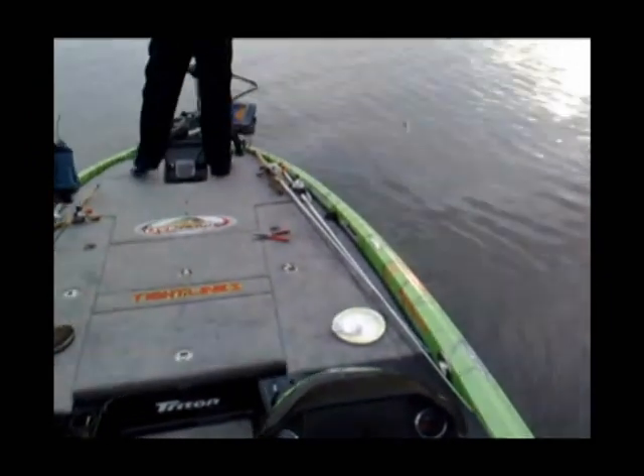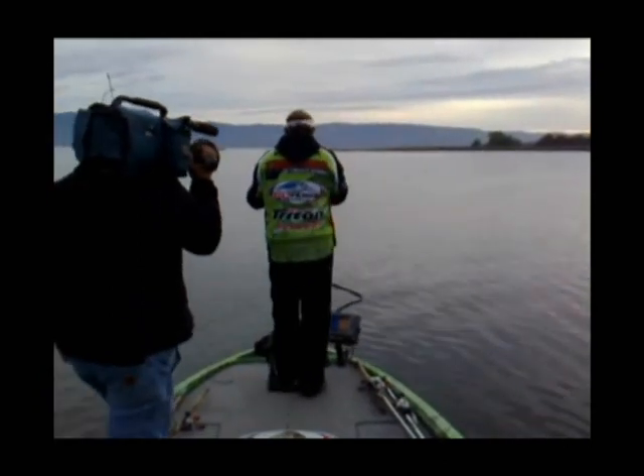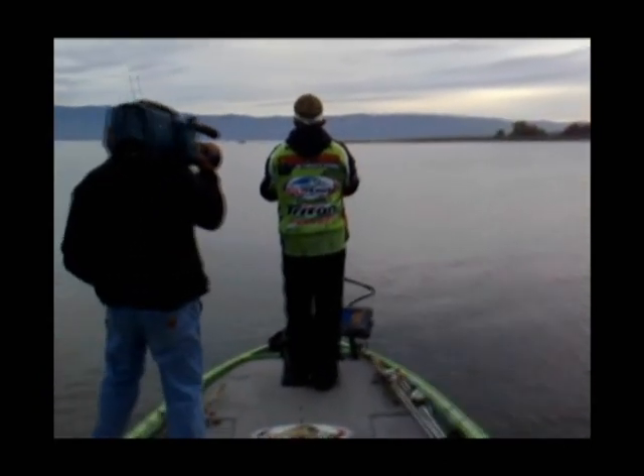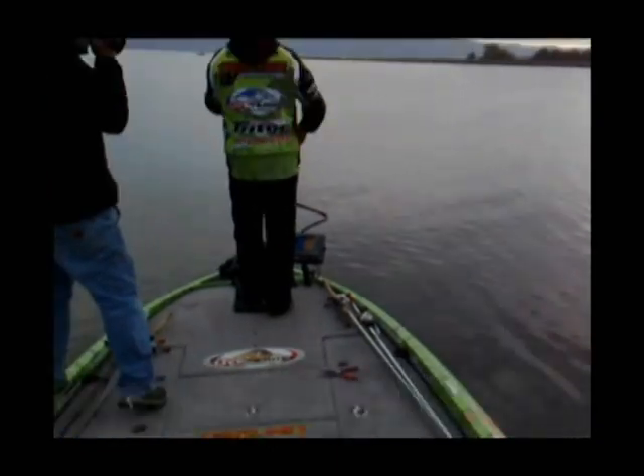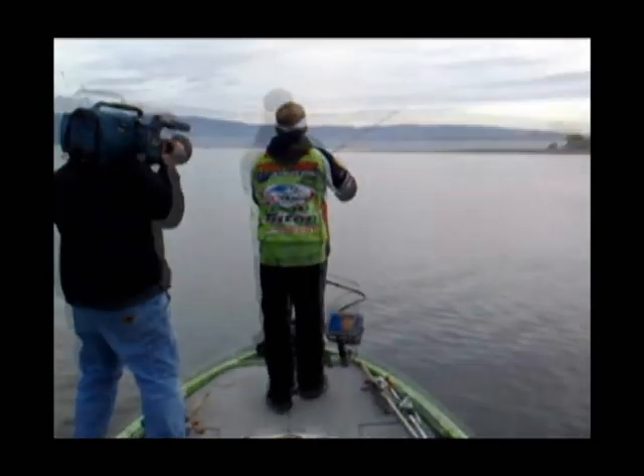He said with so much pressure on Clear Lake with swim baits now, that little bit of extra scent where those fish can track it and then commit to the bait — he said that little bottle right there has been key this week.